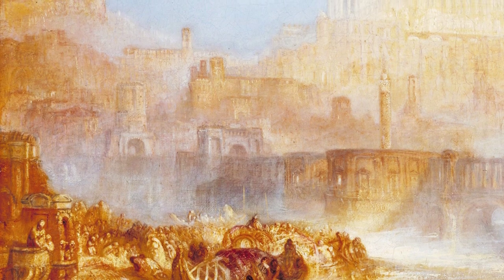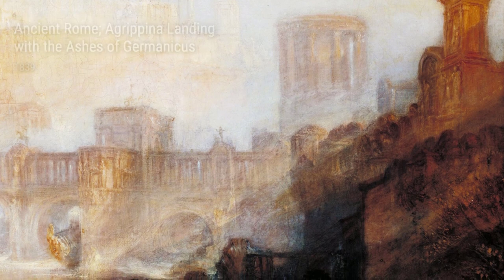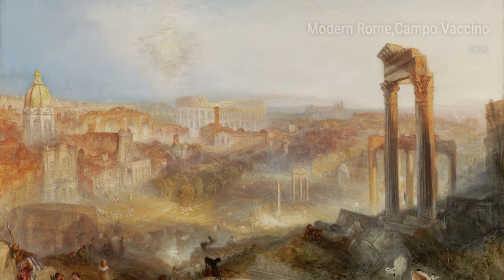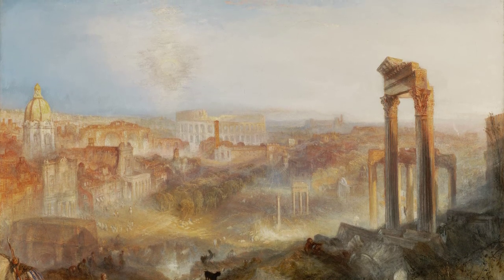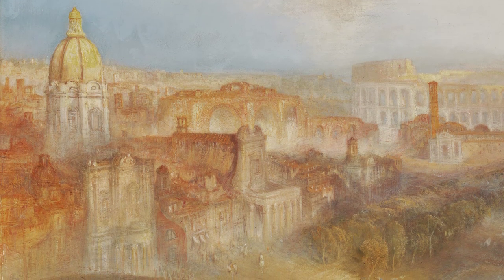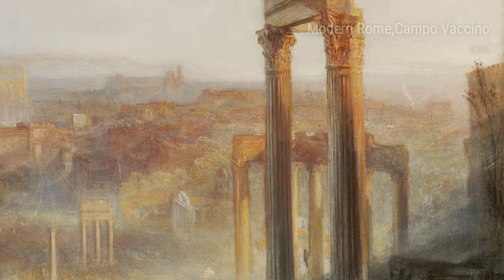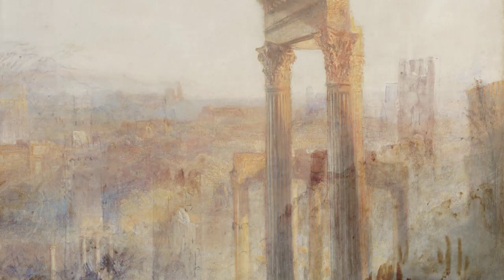Throughout his career, Turner continued to explore new subjects and push the boundaries of his art. From the picturesque landscapes of Oberweasel on the Rhine to the dramatic mountainous landscapes, he constantly challenged himself and his viewers. His ability to capture the beauty and power of nature, the emotion and depth of historical events, and the energy of a bustling city are what set Turner apart. His paintings are a glimpse into his life experiences, a reflection of the world around him, and they leave a lasting impact on all who view them — a testament to his undeniable talent.